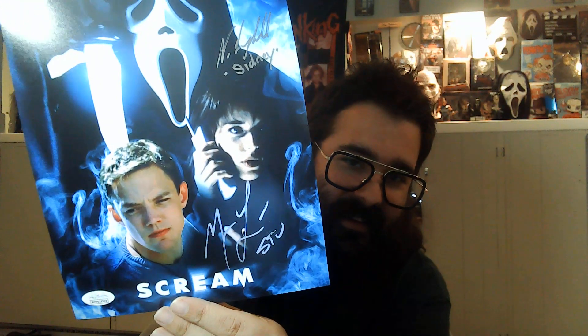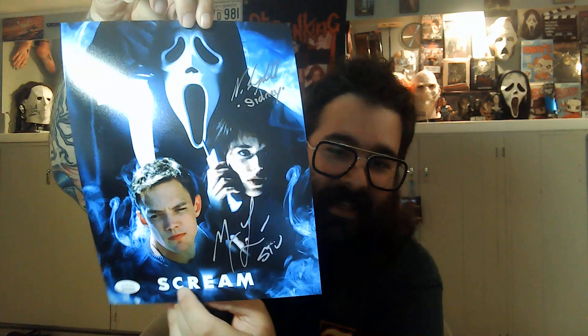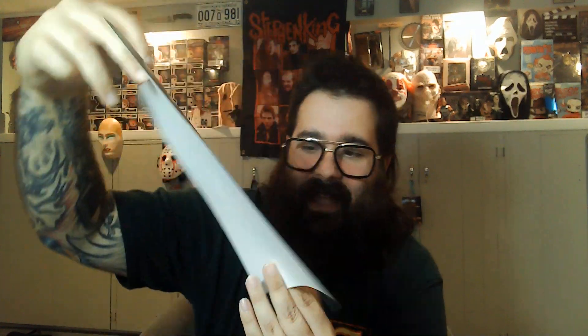This one is awesome — these are all JSA — Matthew Lillard and Neve Campbell on a sick screen piece. And this isn't even that bad. Yeah, there's a smudge on Stu, but it's not bad. Have you seen my Scream mask? That was not from CSR Collectibles — I'll make that very clear.